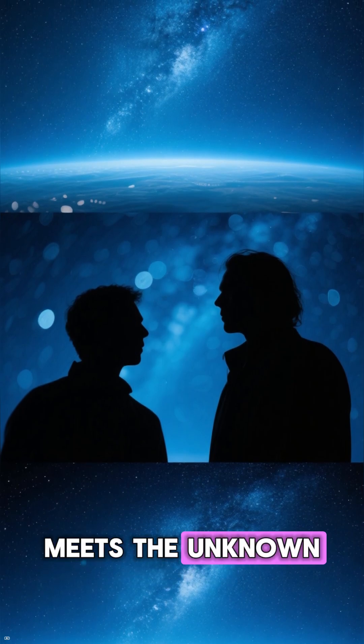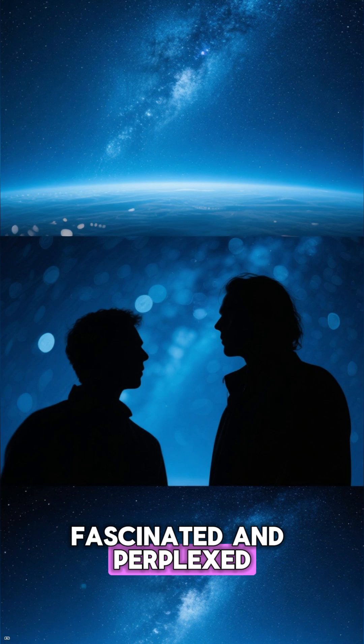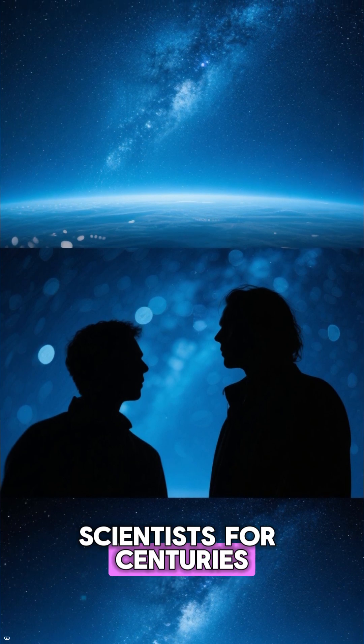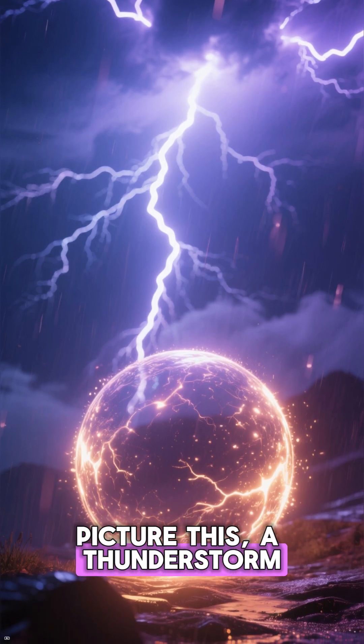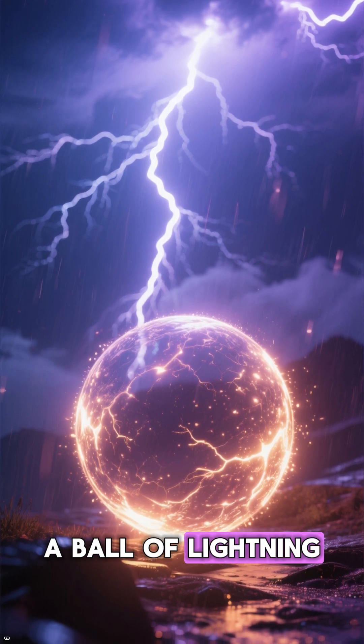In the realm where science meets the unknown, there exists a rare phenomenon that has both fascinated and perplexed scientists for centuries. Picture this: a thunderstorm is raging, lightning is flashing, and suddenly there appears a glowing sphere — a ball of lightning.